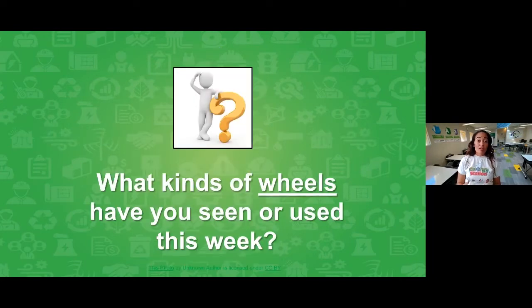We're going to start right off with a question, so get those fingers ready for the chat box and throw your observations in the chat right now. Our question is: what kinds of wheels have you seen or used this week? Go ahead and throw some of your answers in the chat.